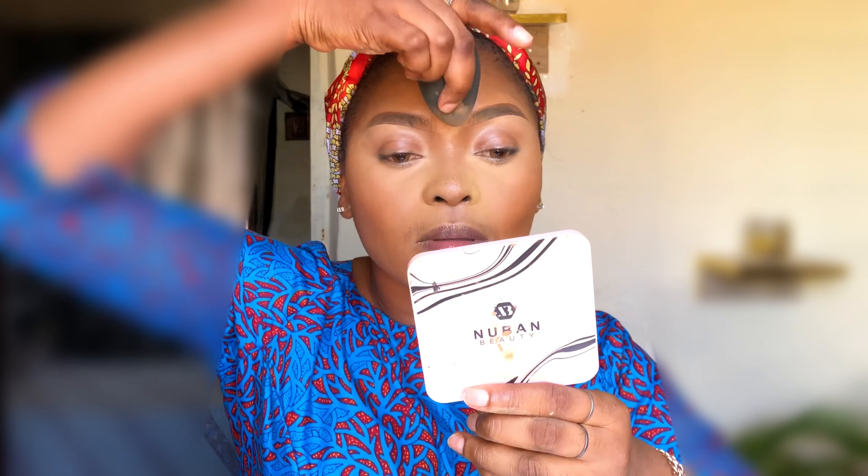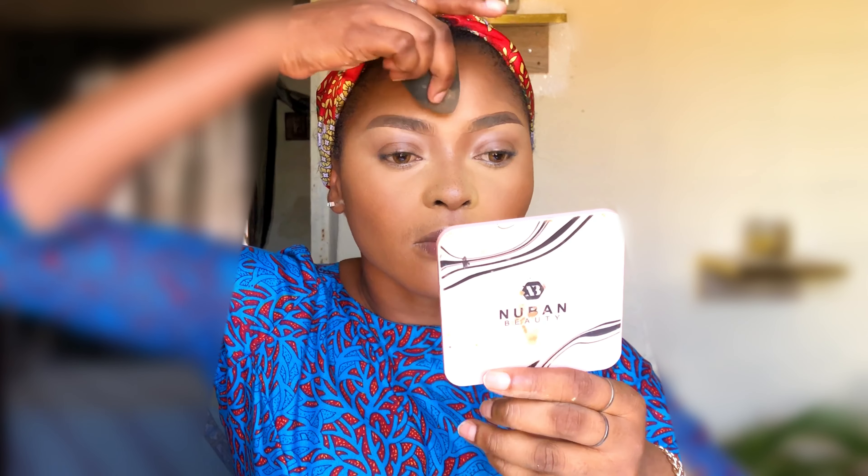Highlighting underneath your eyes or the highest point of your face helps awaken your skin, rather than leaving it flat at the end of your makeup.